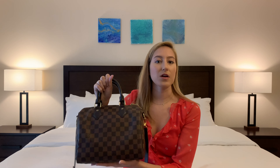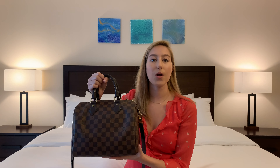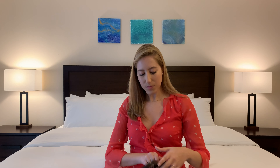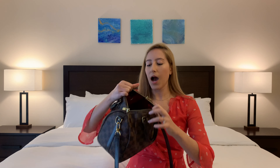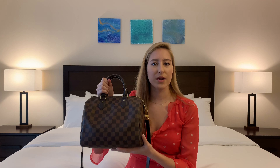I decided on this handbag mostly for its functionality and durability. I'm going to give you a brief review because I do believe it is a great value for your money if you are looking to step into the luxury handbag world. This bag holds pretty much everything I would need on an everyday basis with room to spare — sunglasses, wallet, an umbrella, reusable bags, and a water bottle.